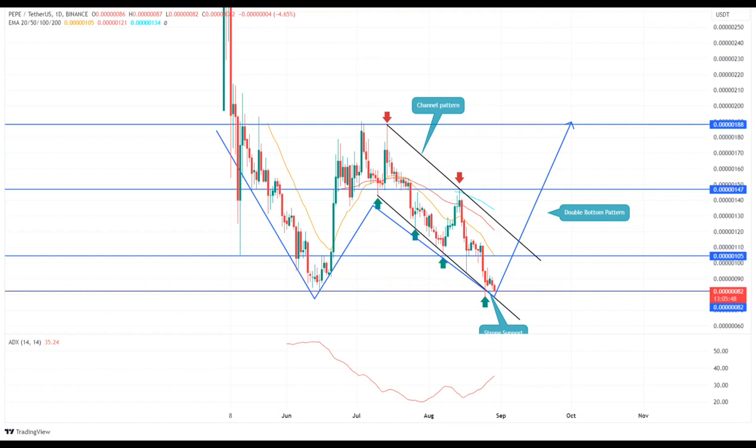However, the chart indicates this as the formation of a bullish reversal pattern called a double bottom. This chart pattern, often spotted at the market bottom, is a sign of increased accumulation. Under the influence of this setup, the Pepe coin price may trigger a rally to $0.0000188.